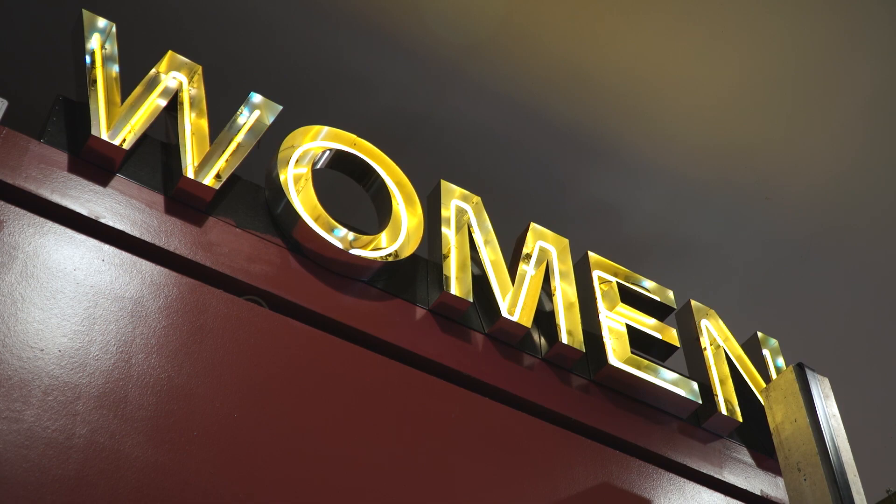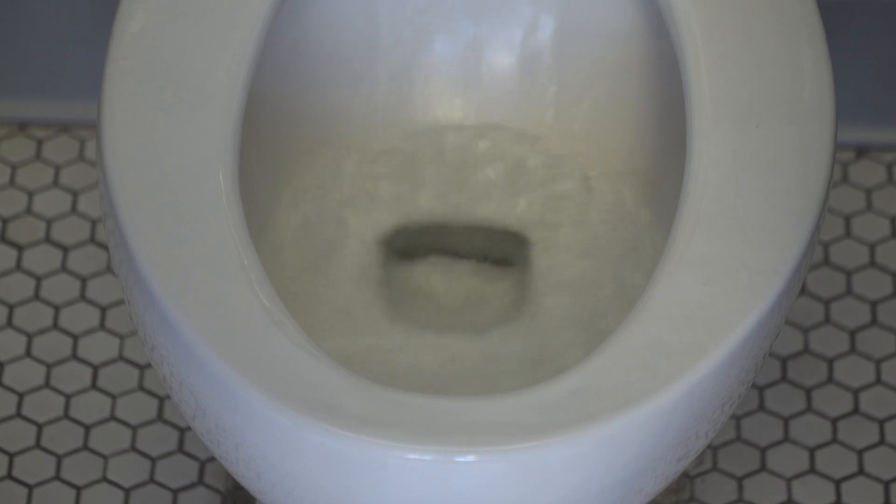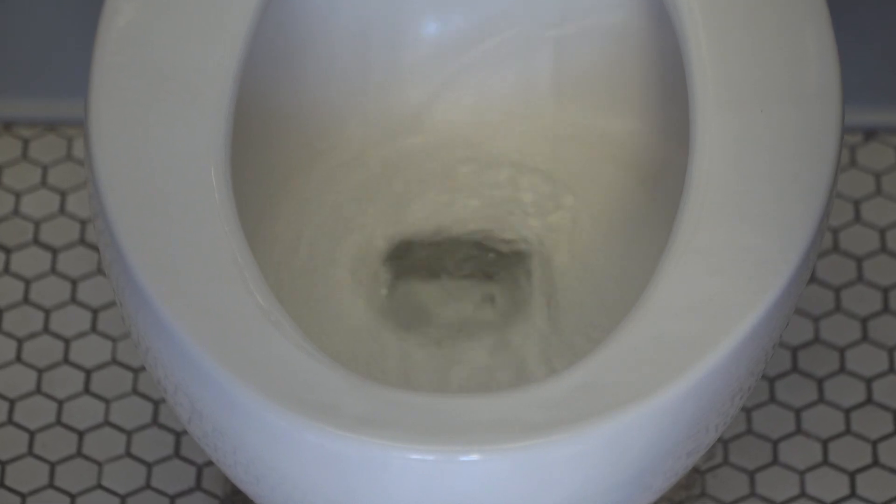There you go, the best restrooms at the state fair. And if you do decide to go, just make sure and do your part, and remember to flush. You're welcome.